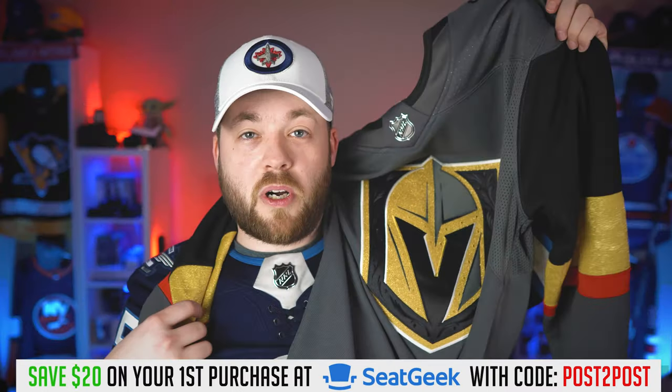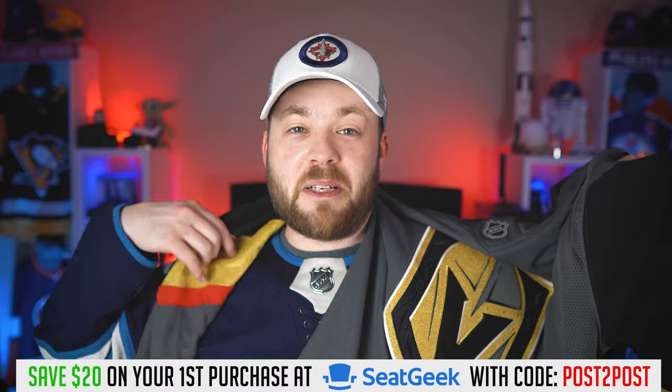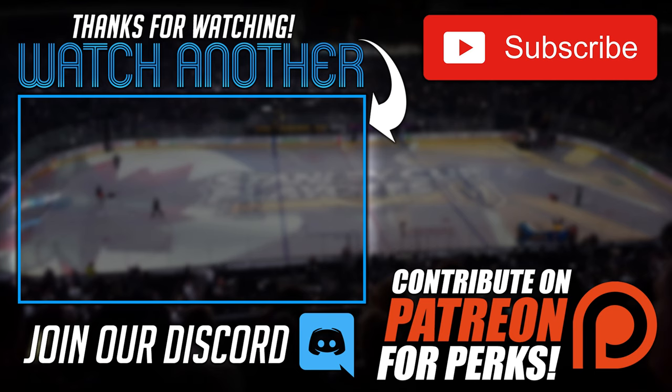Thank you guys for watching, I appreciate it. I'll post the next one probably in a couple of days. If you're not subscribed, please hit the subscribe button to see what jersey is coming next — because I actually don't know either! Hope you guys are having a really good day, I'll catch you soon. Adios, bye for now!